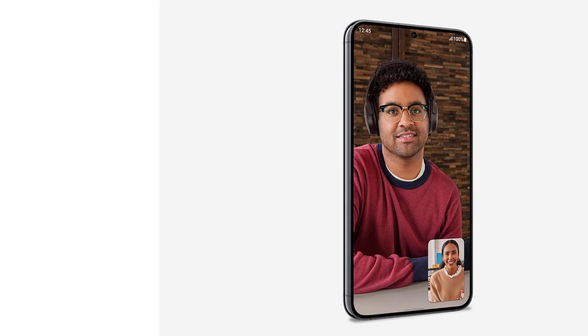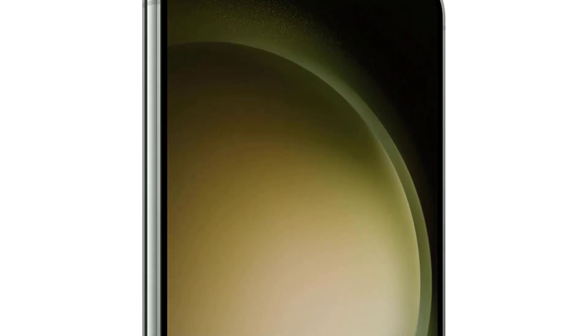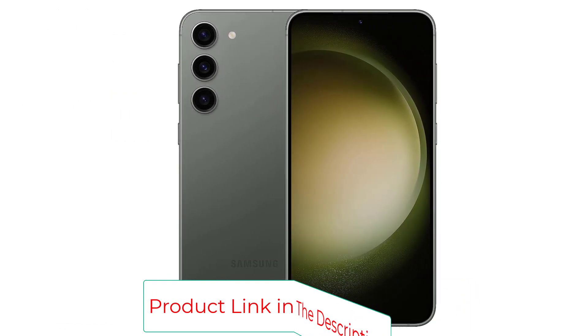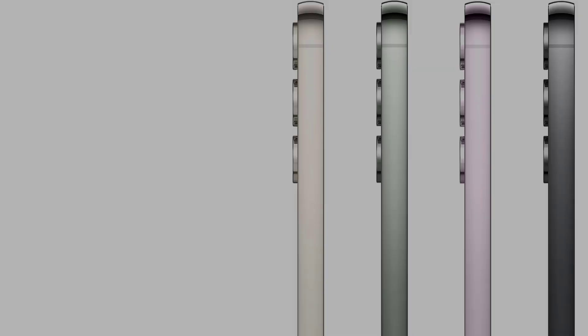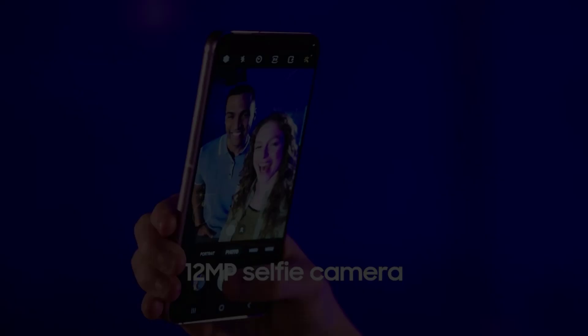The rear triple-lens camera on the Galaxy S23 Plus delivers photos anyone would be happy with, and Samsung has also improved the selfie camera year over year with surprisingly good HDR portrait mode colors, contrast, and brightness. Battery life on the Galaxy S23 Plus is excellent among comparably sized Android phones — its 59% result in our intensive battery test was bested only by the Google Pixel 8 Pro at 62% and the OnePlus 11 at 61%.